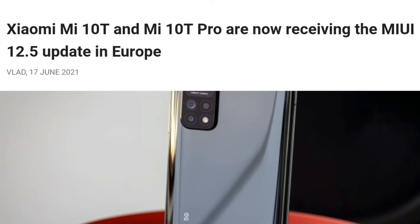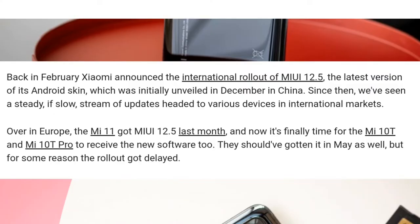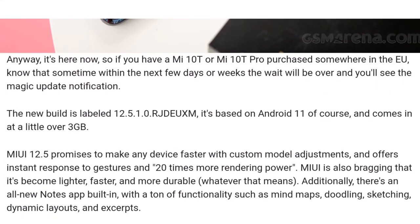Mi10T and Mi10T Pro have received a new update in Europe. Mi10T has got a new update of MIUI 12.5 in Europe. This is officially by Xiaomi, and this phone was released in China as the Redmi K30S Ultra — that was the name of the Mi10T or Mi10T Pro. This update is currently rolling out in Europe.